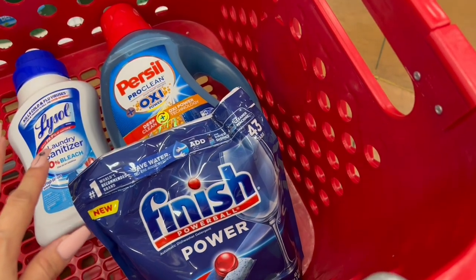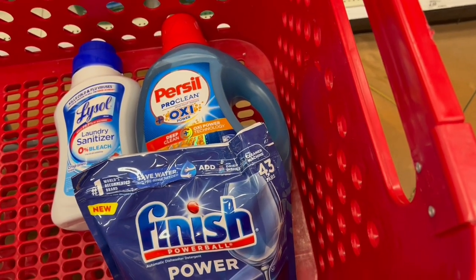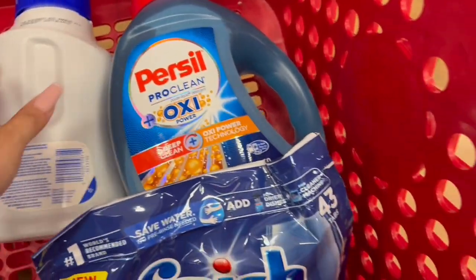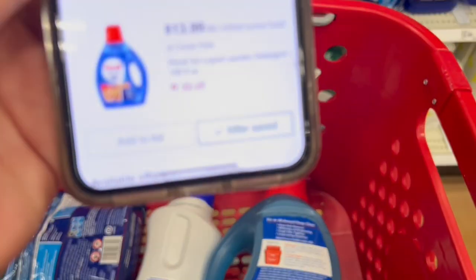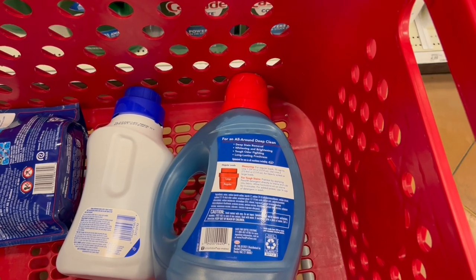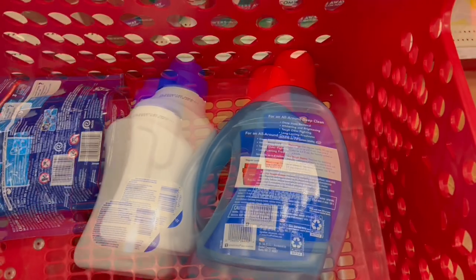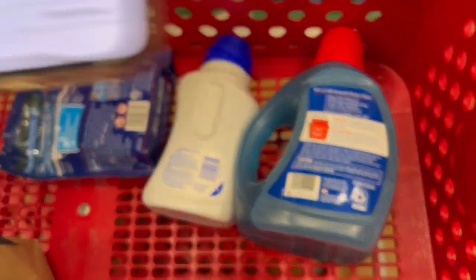Before coupons, our total is thirty-one dollars and twenty-seven cents. We're going to go to the Target app and scan the products to add the coupons and check if the products qualify. For the Persil, we have a coupon of three dollars. For the Lysol, we don't have a coupon — it's actually a rebate. And for the Finish...